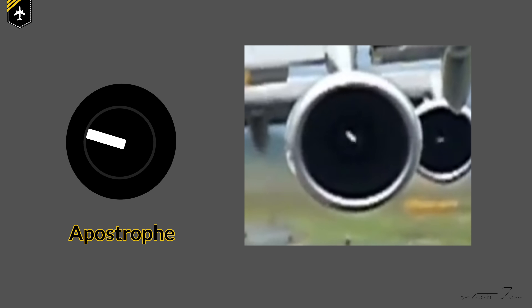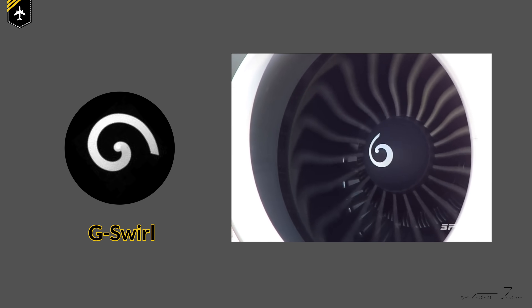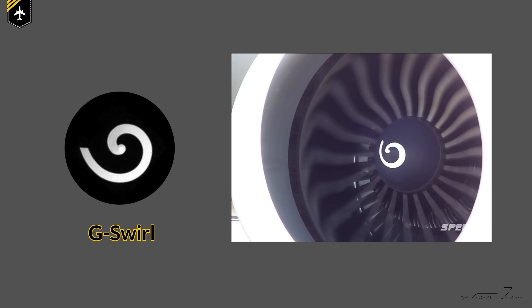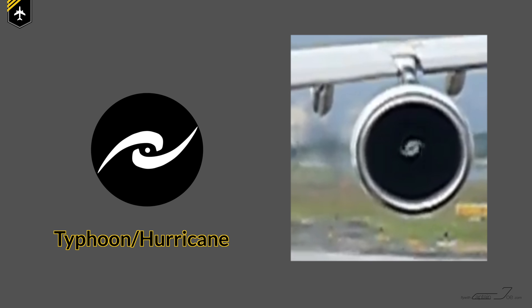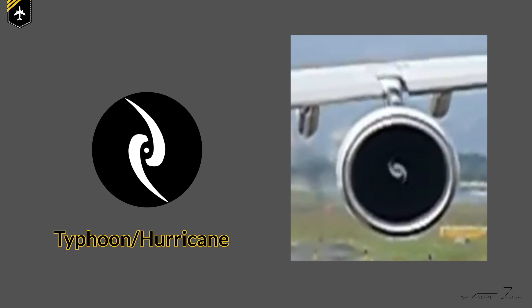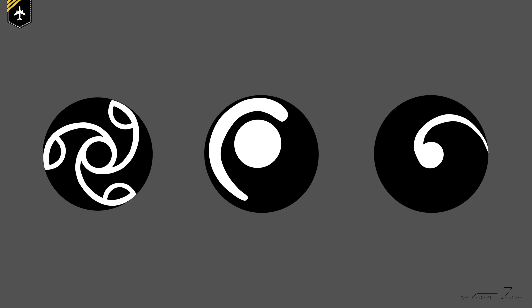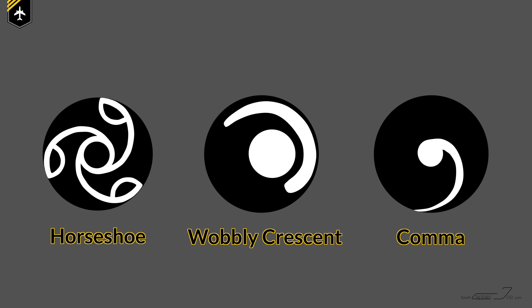This has led to many different shapes and styles that engineers and airlines have tested on their planes. For example, you see the Apostrophe on the Boeing 747-400 by Cathay Pacific, the most common one — the G-Swirl on a Boeing 777 by Emirates, the Longer Spiral on a Singapore Airlines Boeing 777, the Typhoon or Hurricane on the Philippine Airlines Airbus A330, and a few more which were really hard to find: the Horseshoe, the Wobbly Crescent, and the Coma. I personally think they look cool and I like them for their safety benefit for the ground personnel, as their job is dangerous enough.